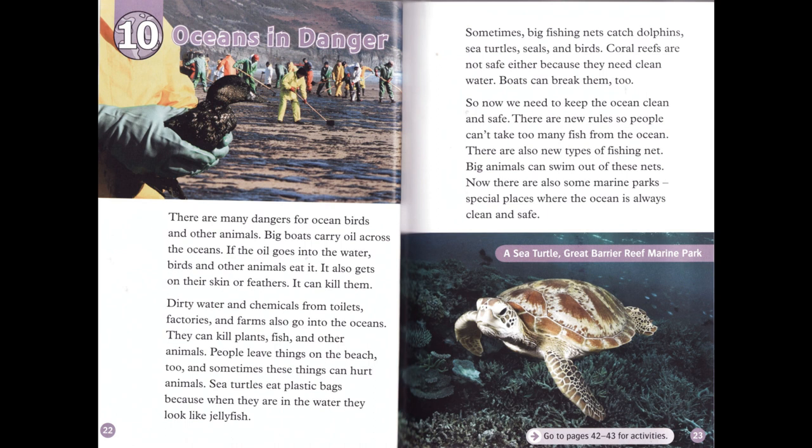People leave things on the beach, and sometimes these things can hurt animals. Sea turtles eat plastic bags because when they are in the water, they look like jellyfish. Sometimes big fishing nets catch dolphins, sea turtles, seals, and birds.